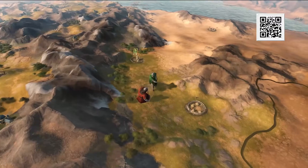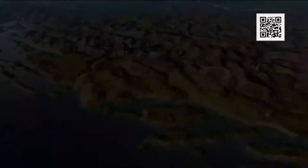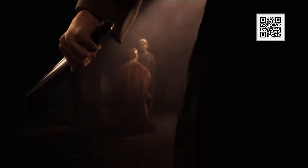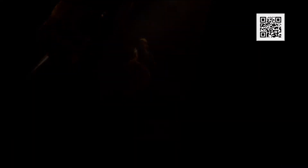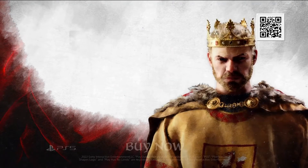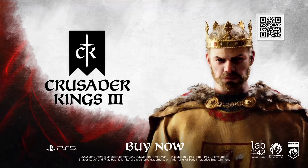But if war comes knocking, rest assured we will answer. Never forget: real strategy requires cunning. Crusader Kings 3 on PlayStation 5 — now.